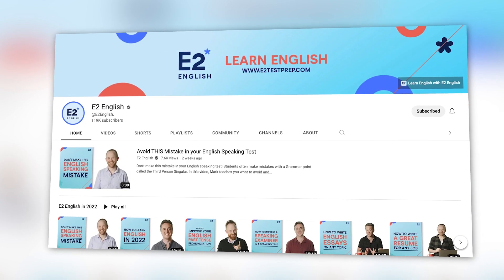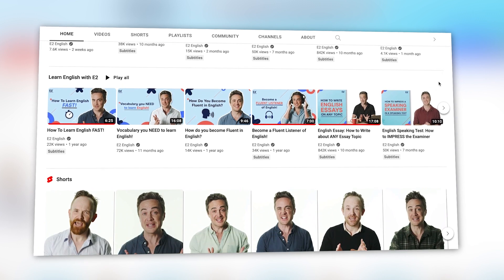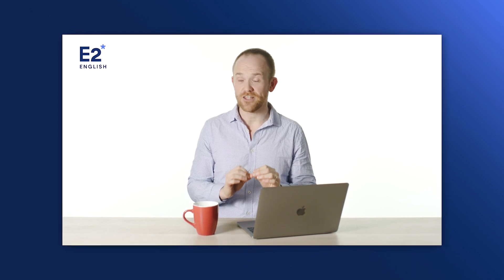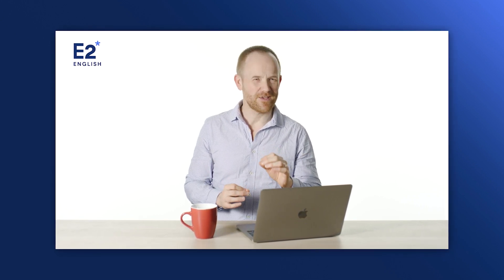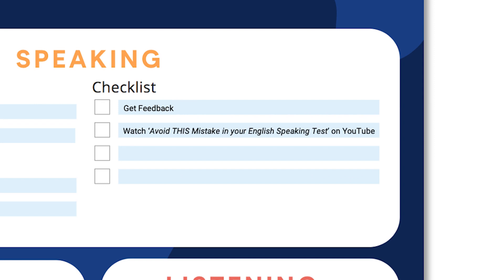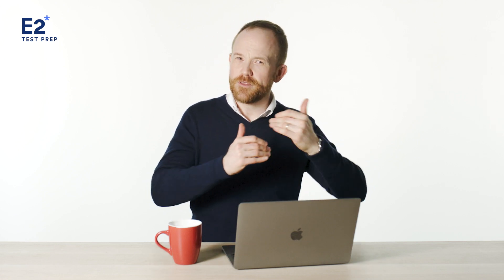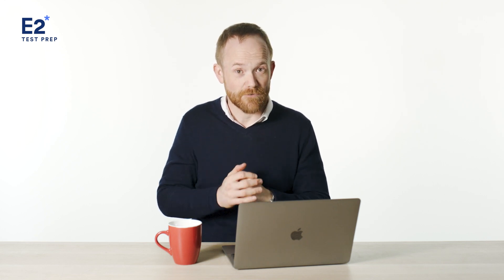Over on our general English channel, E2 English, we have a lot of videos covering important grammar points for the speaking test — past simple, indefinite articles, and more. Here's one video I recommend checking out — it's all about that third person singular grammar point I just mentioned, and in it I cover a lot of the more technical aspects of how to use it. Write this down in the speaking section of the goal sheet: watch 'Avoid This Mistake in Your English Speaking Test' on YouTube. And while you're at it, make sure to subscribe to the E2 English channel.